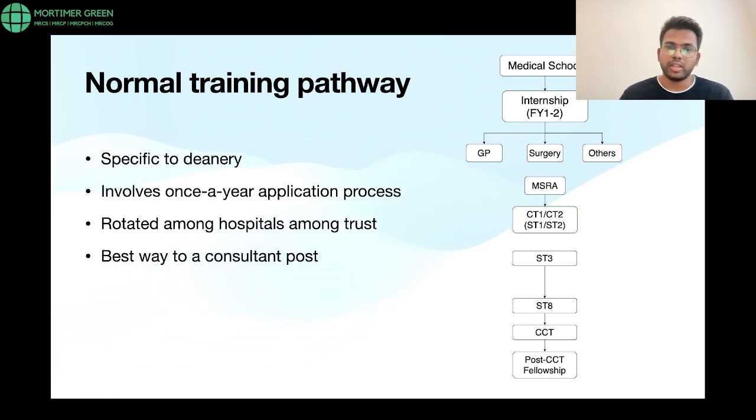Looking at the training pathway flowchart: every medical student finishes med school, then applies for foundation year training — F1 and F2 — following which they decide which pathway to take: surgery, general practice, or other specialities. For surgery, after completing the F1 and F2 internship years, you are out of the training pathway and must get your application ready to enter training at the core training level.